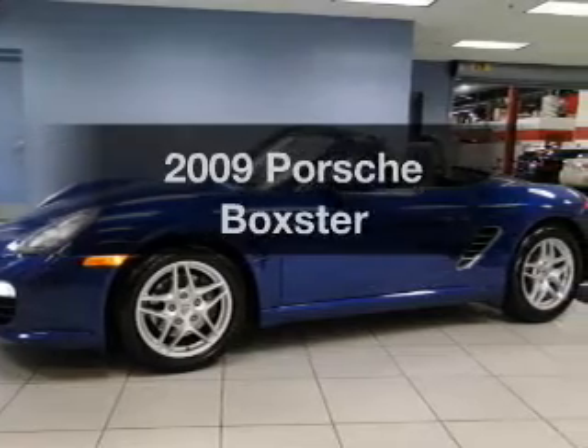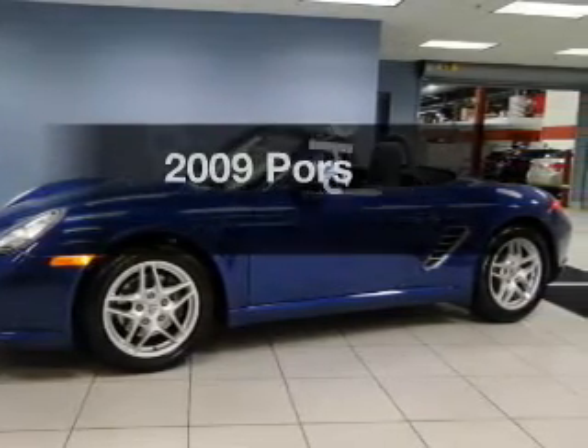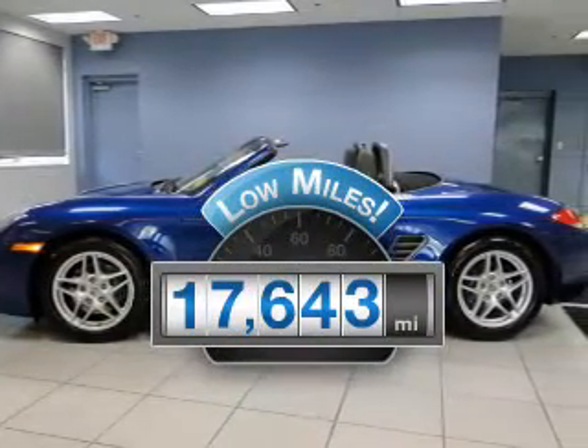Introducing the 2009 Porsche Boxster. Everything you need under one roof with this great vehicle. Get more for your money with this vehicle that features low mileage and dependability.